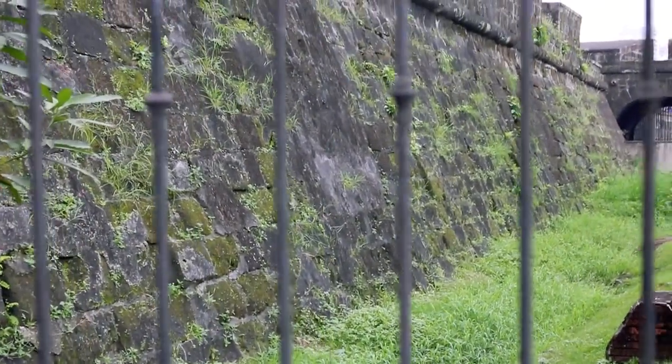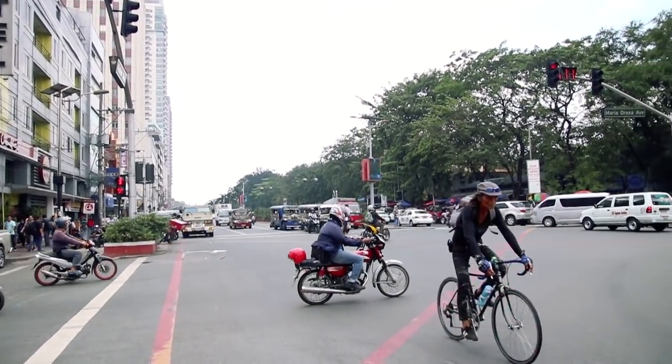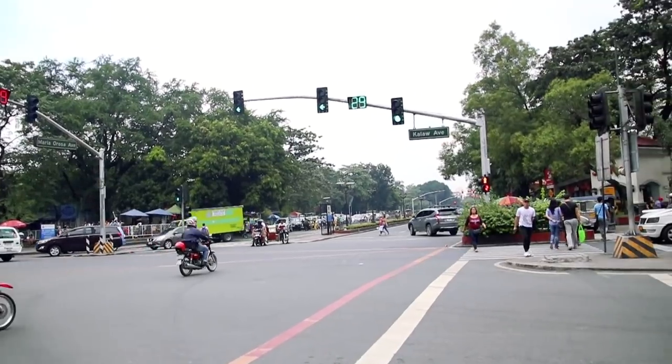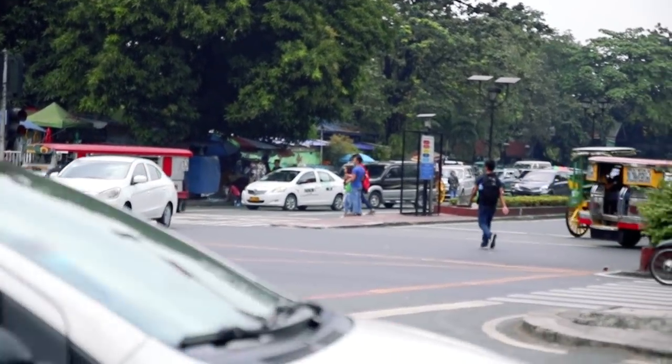We left the walls of Intramuros feeling impressed with the rich and complex history of Manila that we've learned so far. The day was getting hotter, so we decided to catch an Uber and head back to the hotel to refresh and continue with our plans for the evening.